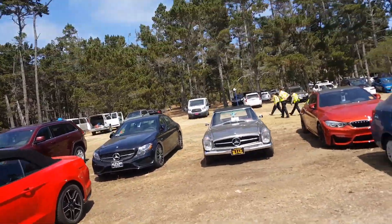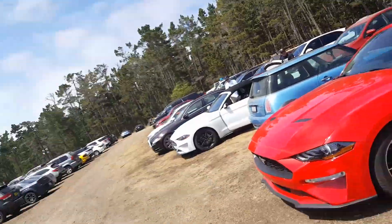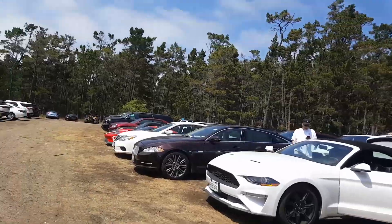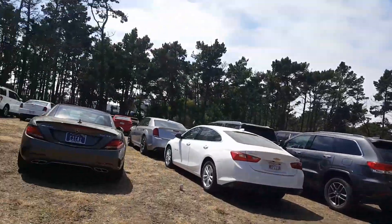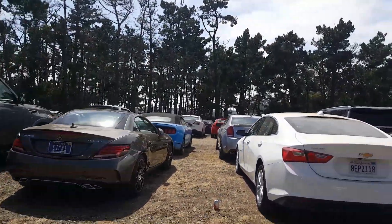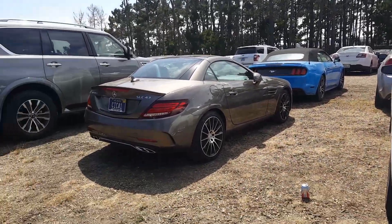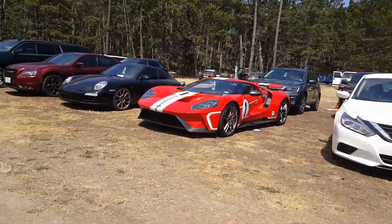V6, 42 SL. And then obviously just your average SLC 45 AMG. That's pretty cool — that's a new model, I believe. The 4GT — this might be Hennessy's. I don't know. Let's see.